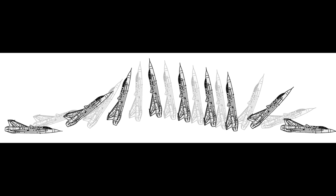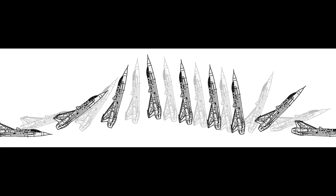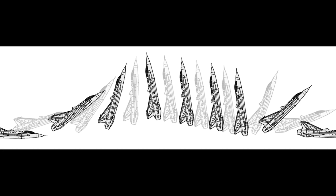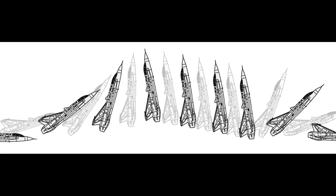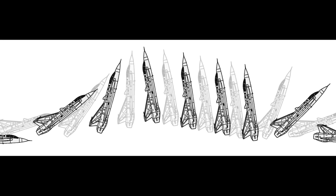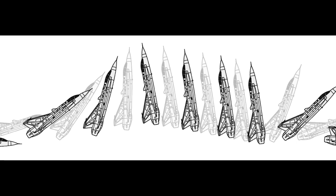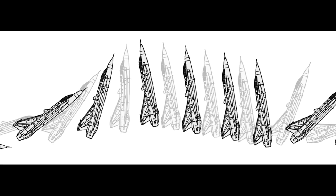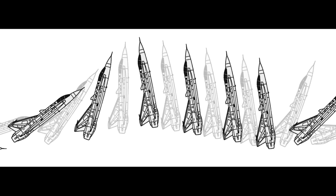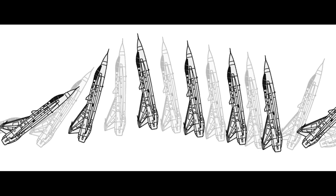Swedish pilots flying the Saab 35 Draken invented what later became known as the Cobra Maneuver. The design of the Draken allowed the plane to enter what the Swedes called super stalls — an uncontrollable stall. Due to this, pilots on the J-35 were trained to prevent super stalls from happening. Out of this training came what is today known as the Cobra Maneuver, which Swedish pilots effectively used in mock dogfights with Soviet fighters over the Baltic Sea during the Cold War.